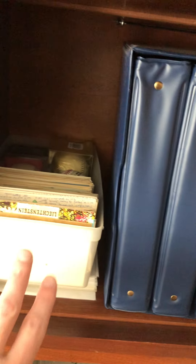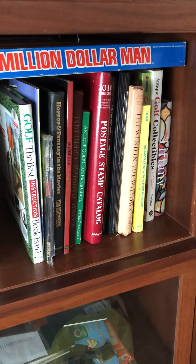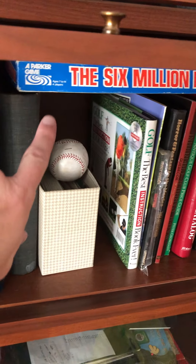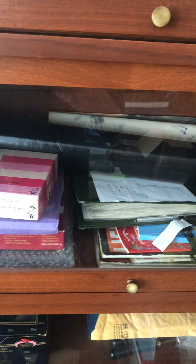There are stamps, postcards, some of my price guides, an old Six Million Dollar Man board game that's complete, more games, postcards, posters, magazines — it just goes on.